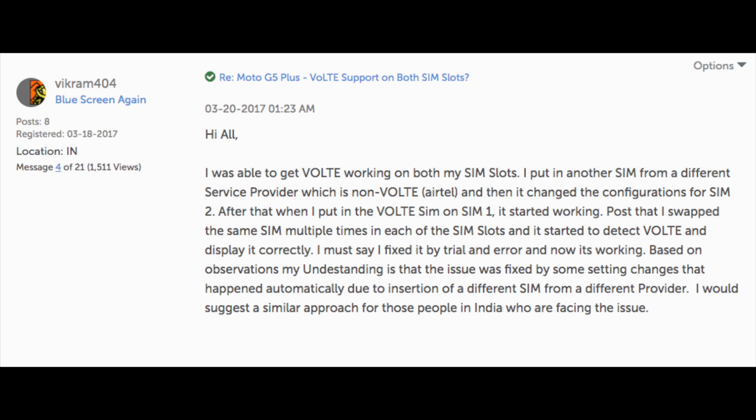Many people reported success by inserting a non-VoLTE SIM — so a Vodafone, Idea, or Airtel SIM — in SIM slot 1, and inserting the Jio SIM in the second SIM slot. Then once you have inserted the Jio SIM card in the second SIM slot, you can set the OS to use the second SIM for data purposes. This might just enable VoLTE on your Moto G5 Plus.